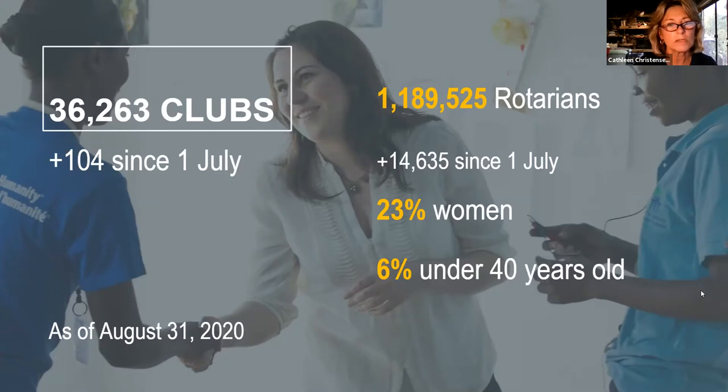Rotary globally remains a force for good in the world. We need to stay relevant, be innovative, diverse, and adapt to change. Diversity is one of Rotary International's core values — the RI Board of Directors actually passed a diversity statement to help us become a more open and inclusive organization. Unfortunately worldwide only 23 percent of Rotarians are women.